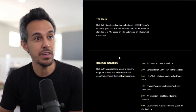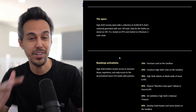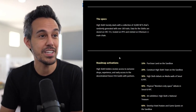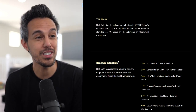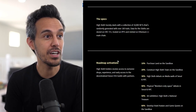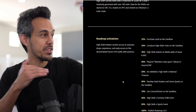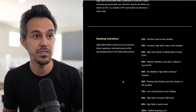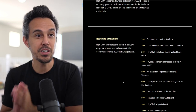There are 10,000 NFTs, as we mentioned, generated with 160 traits, so they're going to be super unique with a lot of customization. Join their Discord — that's the place where you're going to get previews. Data for the sloths are stored on ERC-721. The roadmap activations kick off at 10% sold, which is purchasing land on Sandbox. I talk a lot about Sandbox on this channel — land in the Metaverse is really important moving forward.